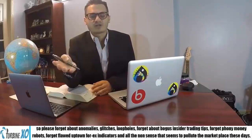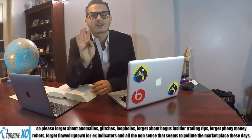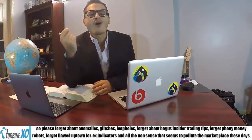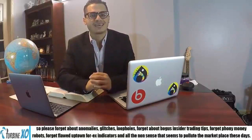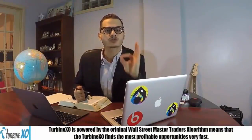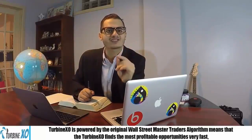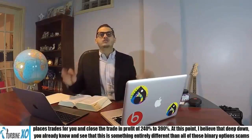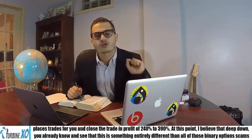Please forget about anomalies, glitches, loopholes, bogus insider trading tips, phony money robots, flawed forex indicators, and all that other nonsense that pollutes the market these days. TurbineXO has been created in a manner that no other software has ever been created. It has the fastest, most advanced, and most powerful core algorithm ever created with a 100% success rate. TurbineXO is powered by the original Wall Street Master Traders algorithm, which means it finds the most profitable opportunities very fast, places those trades for you, and closes the trade with profits of 240% to 390%.